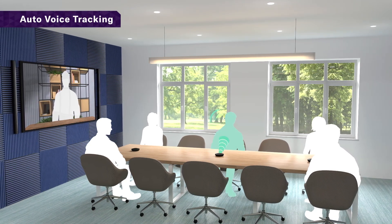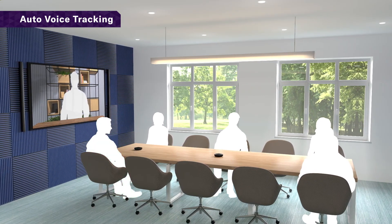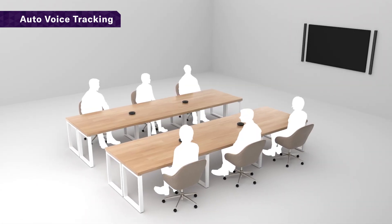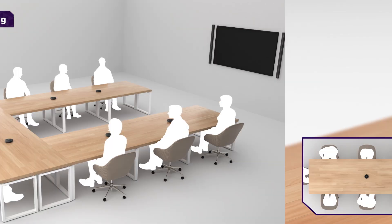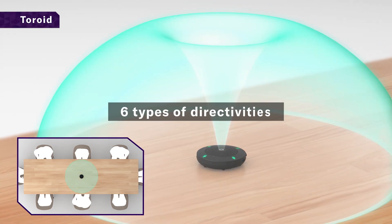Includes Yamaha's well-known audio technologies like auto-voice tracking technology to track participant speech. Form factor allows flexibility for social distancing and workspace layout changes. Six microphone direction options to customize to your use case.